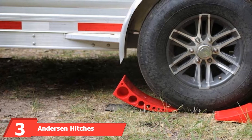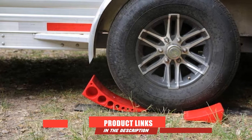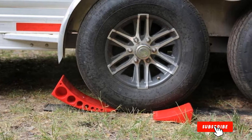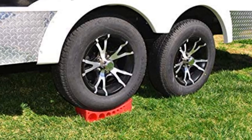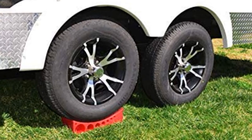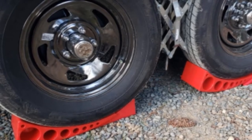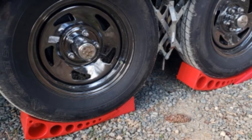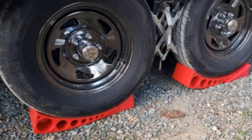Moving on to number three: Anderson Hitch's Camper Leveler. It may not look like much, but this product is as innovative as they come. Ideal for supporting trailers and motorhomes up to 30,000 pounds, manufacturers promise exact leveling between 1/2 and 4 inches. Just put these leveling blocks under the front wheel of your travel trailer, pull forward until level, then employ your chock. The cherry on top is that they're made right here in the USA.